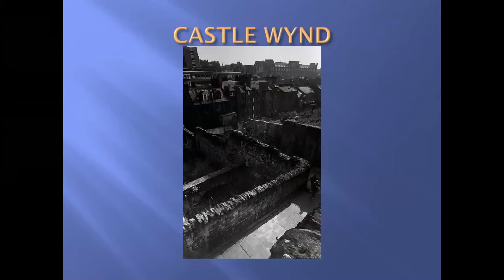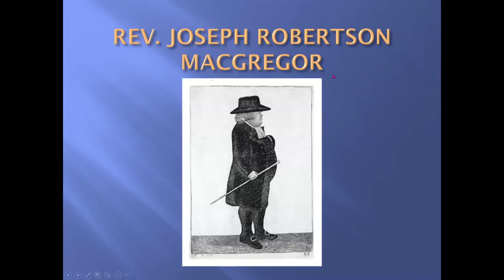This was very welcome because there were hundreds of Highlanders in town at the time, and they were very happy to be able to worship in their own Gaelic language. The first minister was the Reverend Joseph Robertson McGregor. But at this time the McGregor name had been proscribed by the government, so Joseph used his mother's maiden name of Robertson when he was minister.